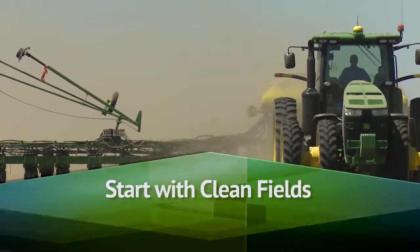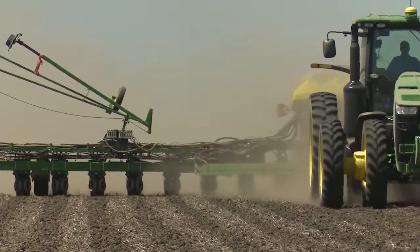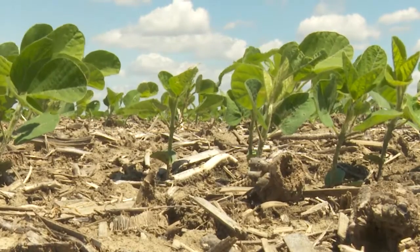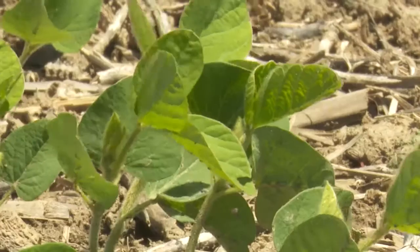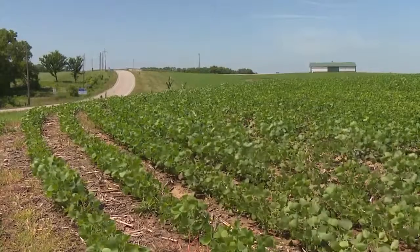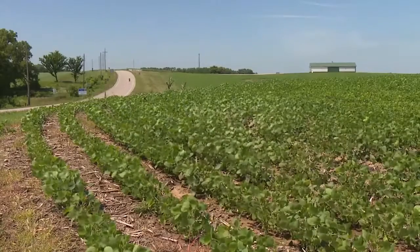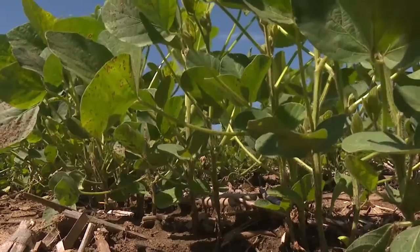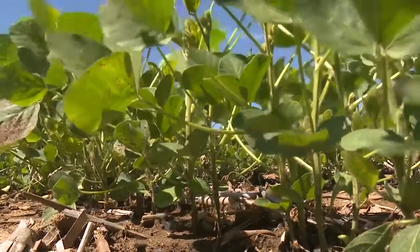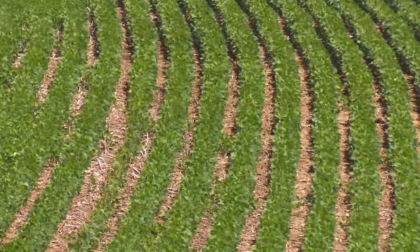It's critical to make sure that we start clean and stay clean. It's important to address weed management at the proper time. Once you have the beans up or the corn is up, you have limited options to manage some of those weeds. We need all the options we have to control our problematic weeds today. You have to start clean — if you don't, you're probably going to have weeds that are much too large to control.